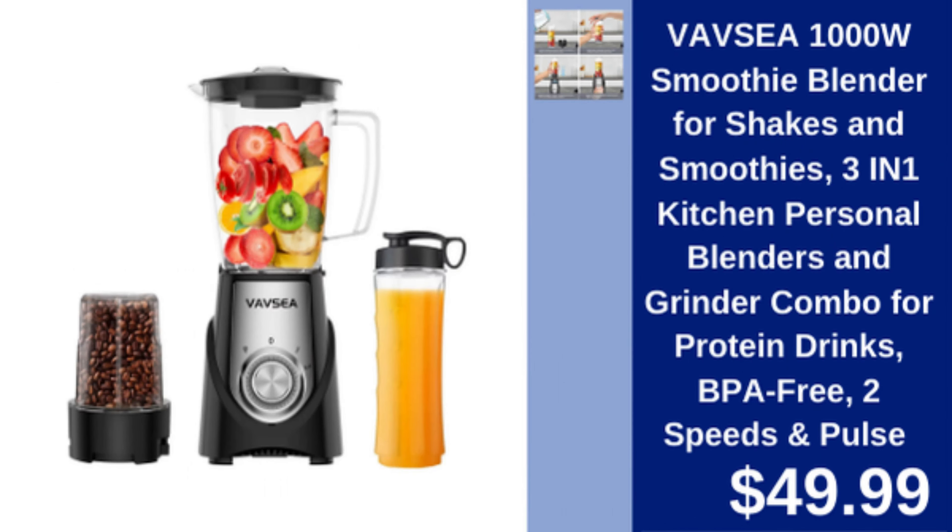Vavsia 1000 watt smoothie blender — 3-in-1 personal blender with 2 speeds and pulse function, perfect for shakes and smoothies. $49.99.